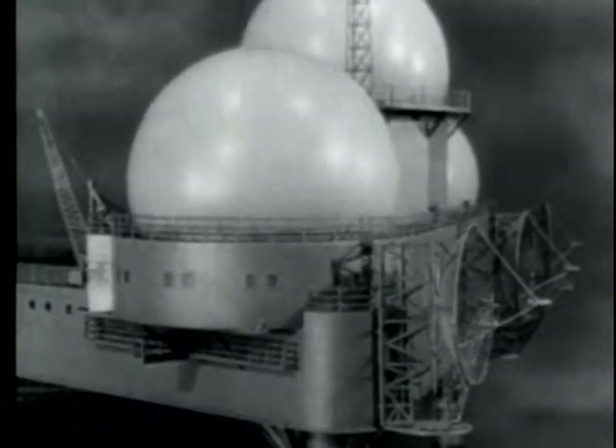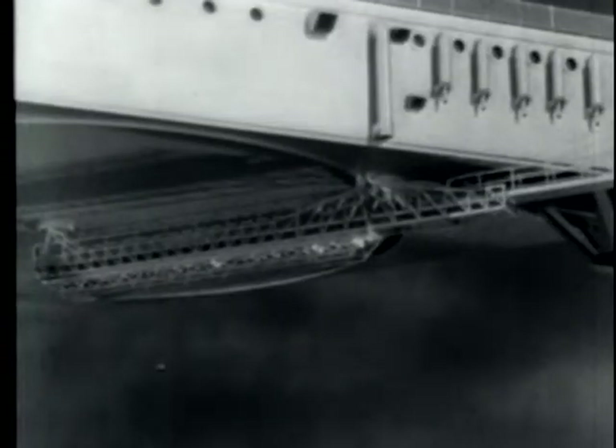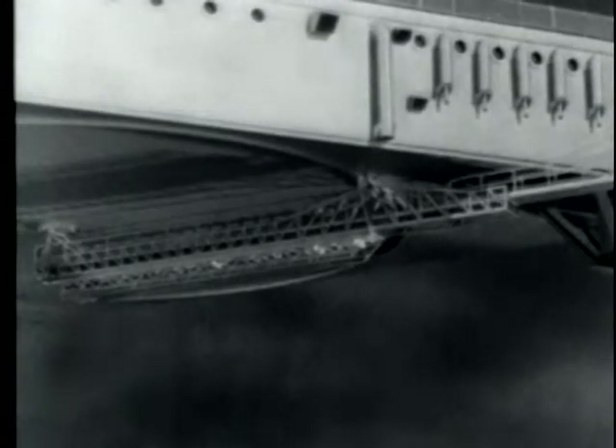On the shore side of the platform are three microwave antenna dishes, and below is a rotary scaffold for underside maintenance and repair.